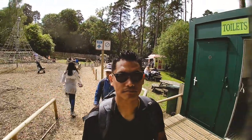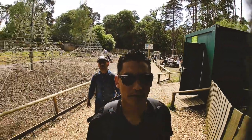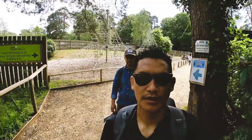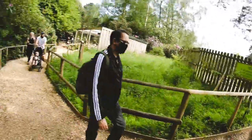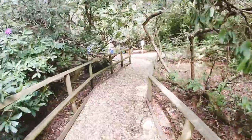Just leaving the deer encounter compound behind. We are now entering deep inside this New Forest Animal Park. We're going further in to see what's going on next.